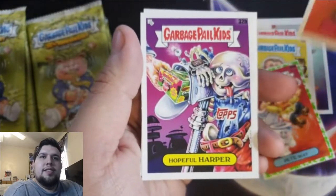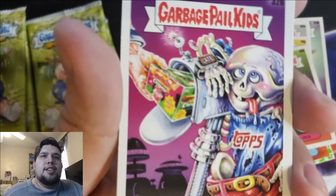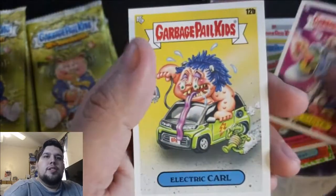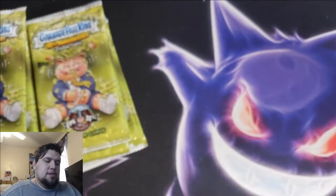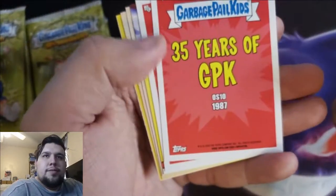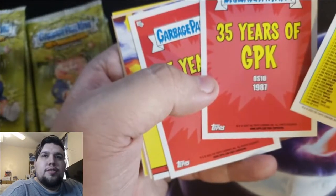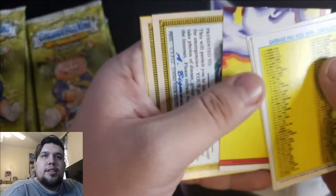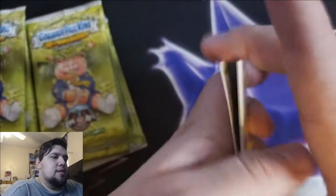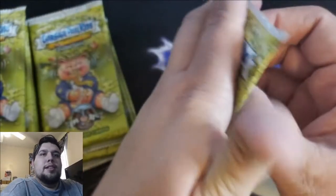Plug Dina, Hopeful Harper — he's waiting on the next set of Garbage Pail Kids Chrome right there. Electric Car. All these have different backs — like this one has the checklist, 35 Years of GPK. Oh that's cool, it tells you from the original series — that's a puzzle back. Alright, next pack, let's go.